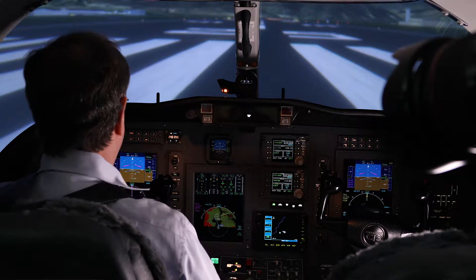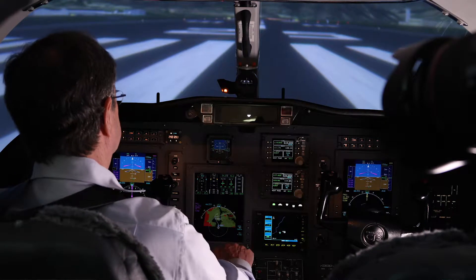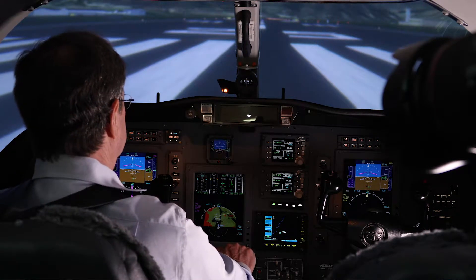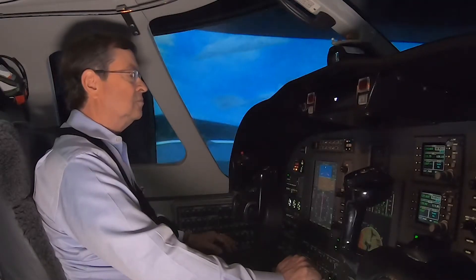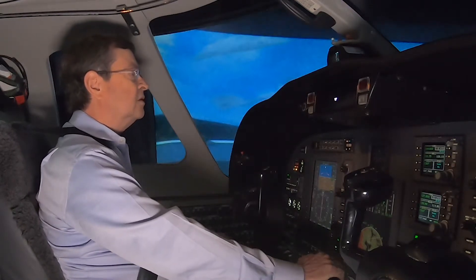November 416 Delta Mike, clear for takeoff runway 26, Gypsum departure. Be advised, flock of birds on departure end of runway 26. 416 Delta Mike. And we'll do a static takeoff.